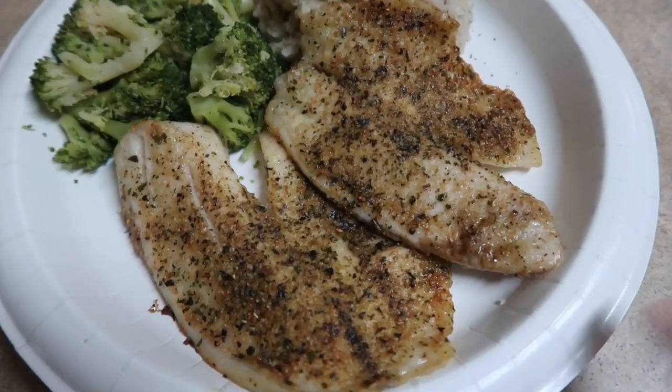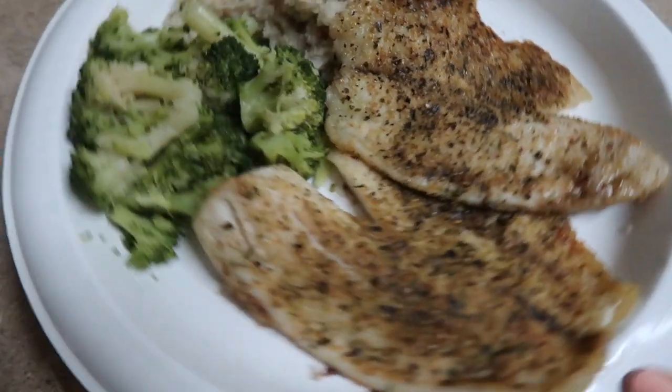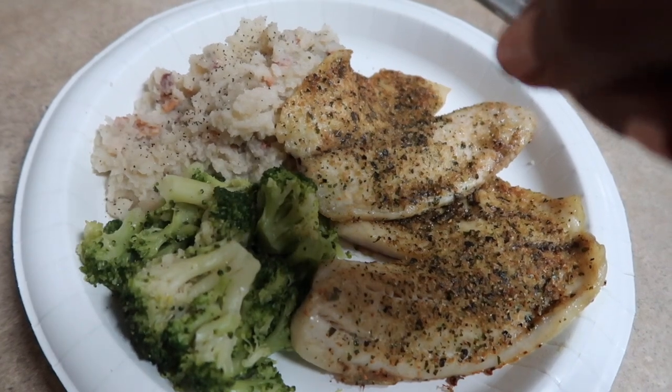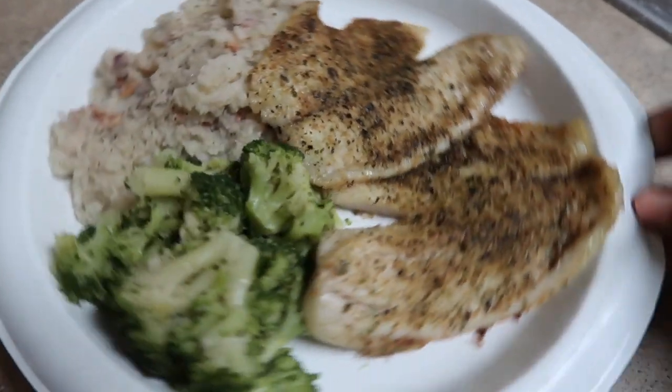Just pulled these out of the oven — they were in there for 20 minutes and then I did broil for about two minutes just because I like everything crispy. I paired it with broccoli and cauliflower mash that has bacon in it from yesterday. Super easy, came together in no time at all, and it's going to be delicious.